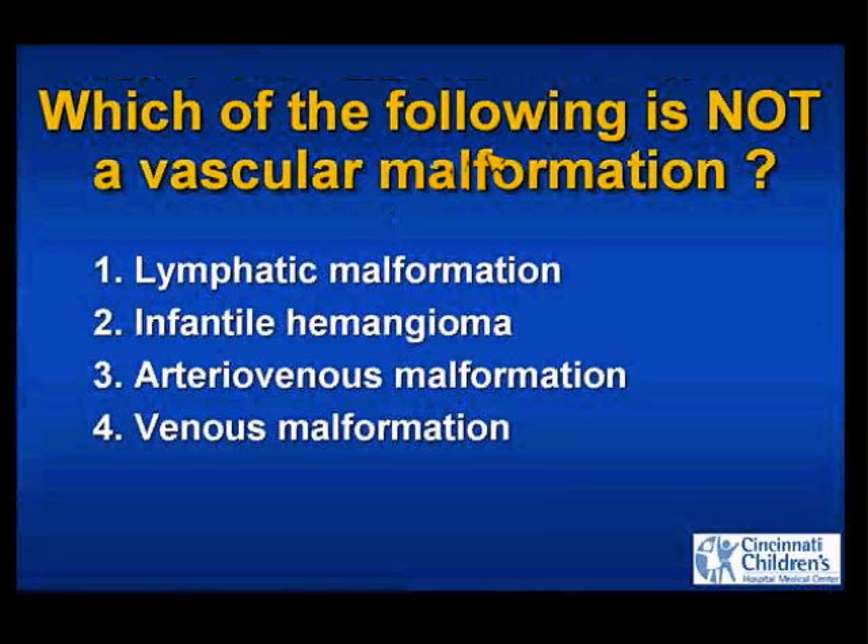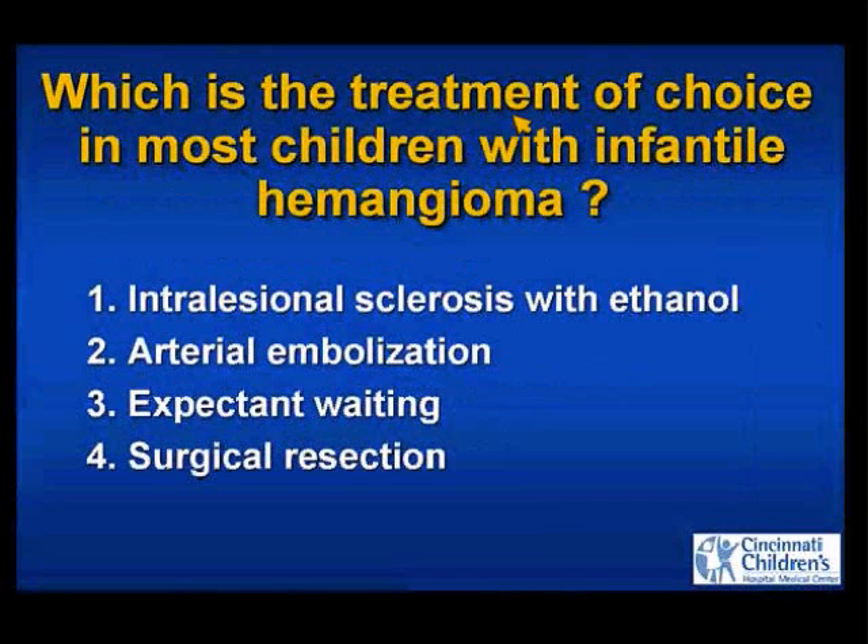The answer is infantile hemangioma is not a vascular malformation. If there's one thing we can take home today, I'd like you to take that point home. Which is the treatment of choice in most children with infantile hemangioma? Intralesional sclerosis with ethanol, arterial embolization, expectant waiting, or surgical resection?